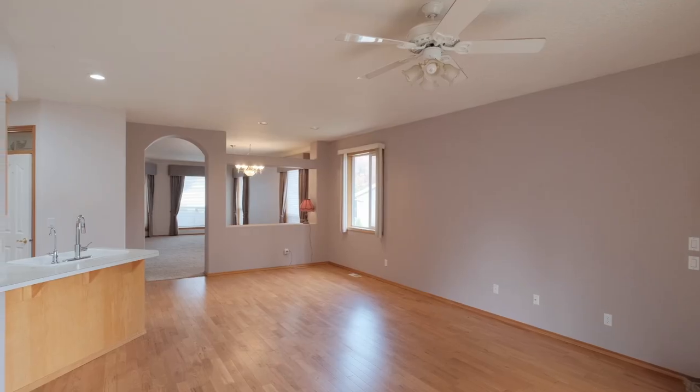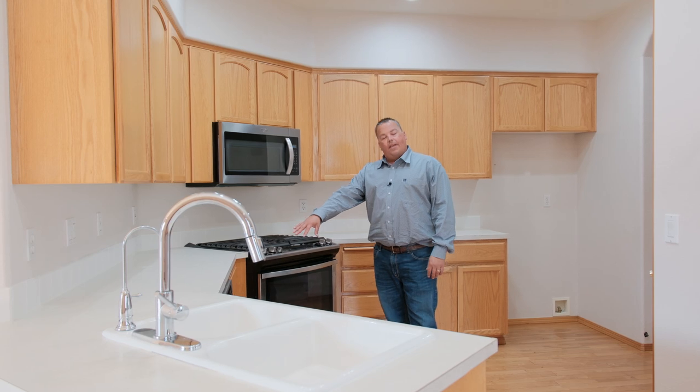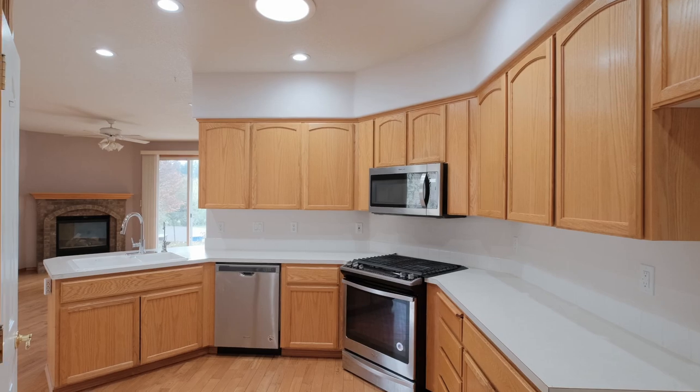Here in the kitchen area you've got a nice double sink with disposal, and then all stainless steel appliances — from the dishwasher to the nice range to the microwave — and also a nice sweet pantry area right over here.